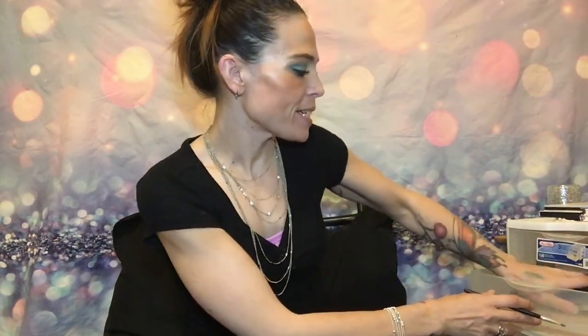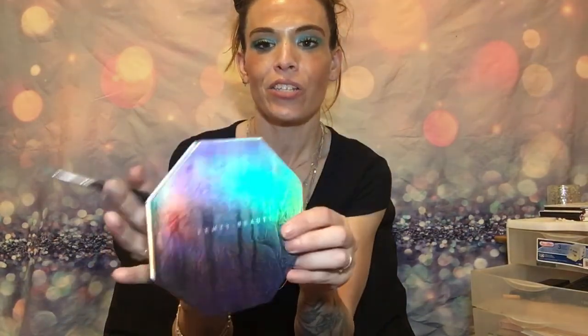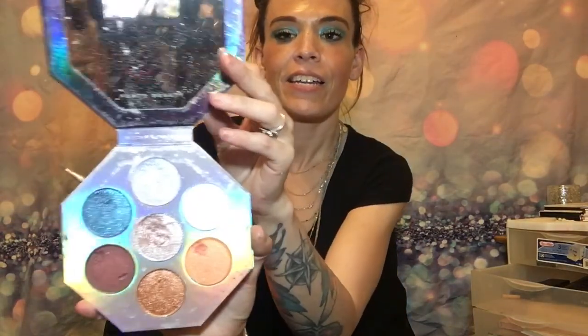Alright, this is one of my favorite palettes. I got this from Sephora — this is Fenty Beauty by Rihanna, and these colors are really, really pretty. They work a lot better if you get them wet and then apply them — they just stick a lot better and show up a lot better, so that's why they look a little bit chunky. But this is one of my favorites for sure.